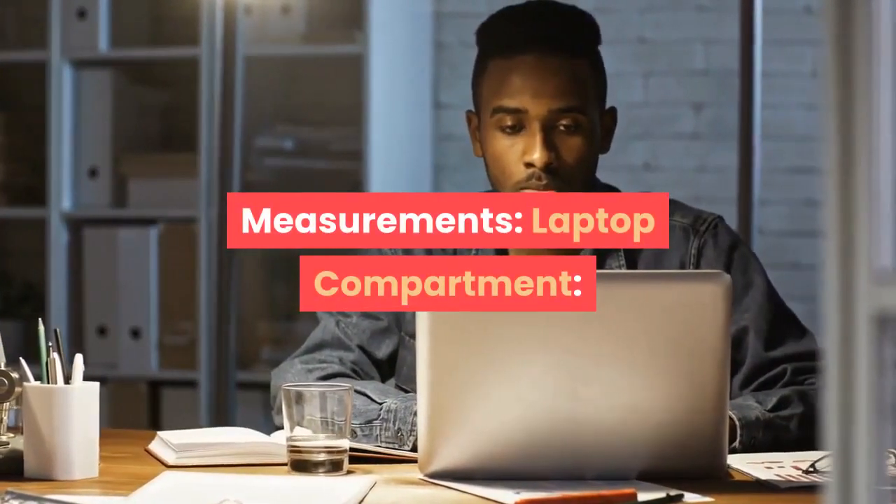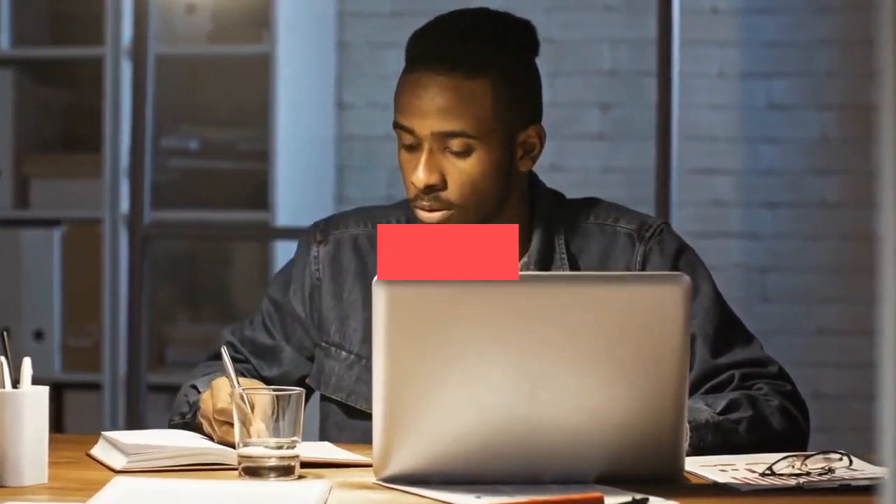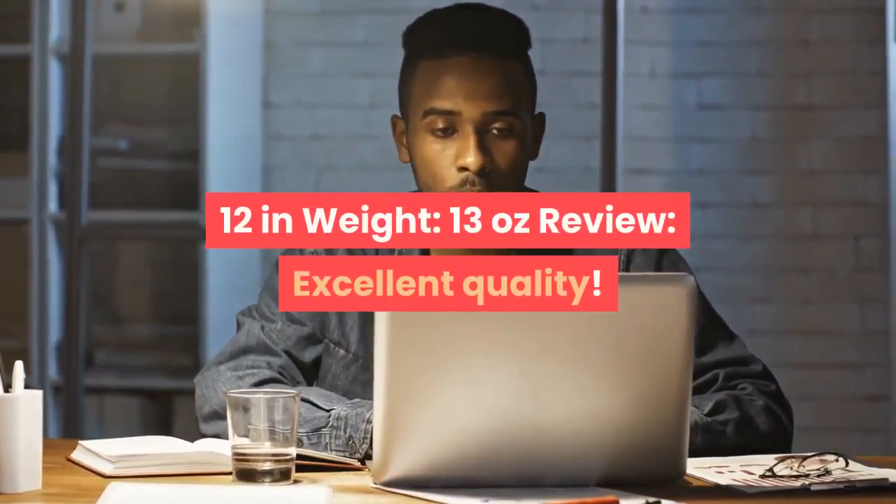Measurements. Laptop compartment: 10 in bottom width, 14 in depth, 5 in height. 17 in strap length, 24 in strap drop. Weight: 12 lb 13 oz.